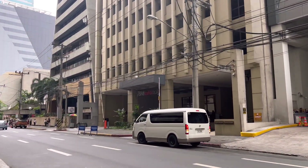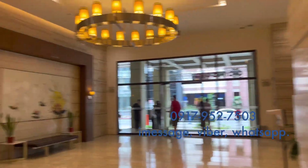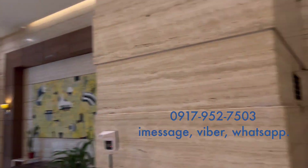The requirements are two valid IDs, an income document like an ITR or bank statement, an accomplished offer-to-buy form, and 5% of the price in check as a reservation fee.